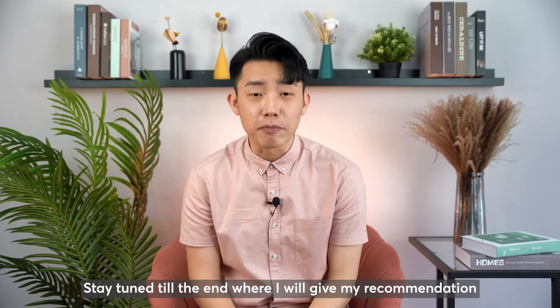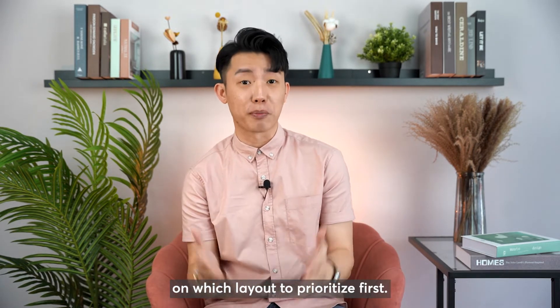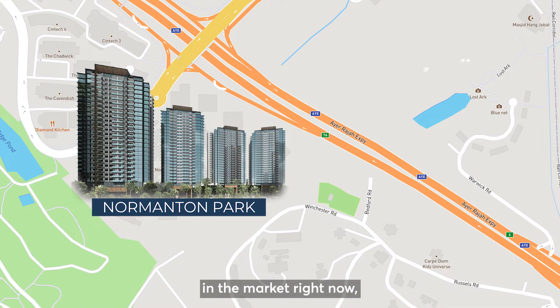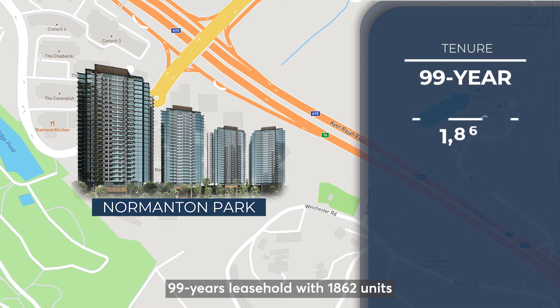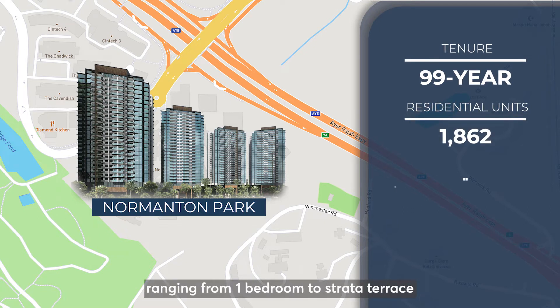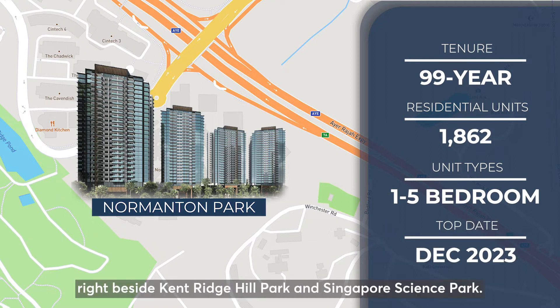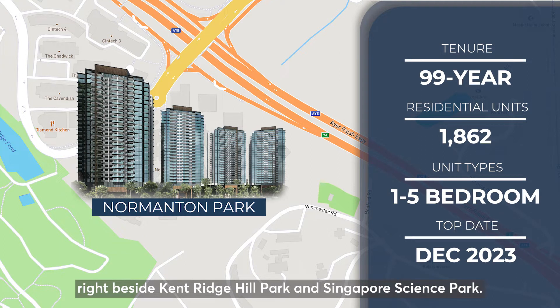Stay tuned to the end where I will give my recommendation on which layout to prioritize first. Normanton Park is one of the largest projects in the market right now — 99 years leasehold with 1,862 units, ranging from 1-bedroom to Strata Terrace, and expected to TOP in December 2023. It is located in District 5, right beside Kent Ridge Park and Singapore Science Park.